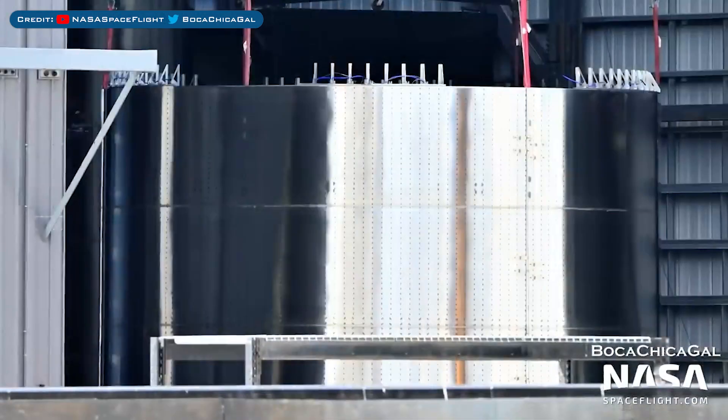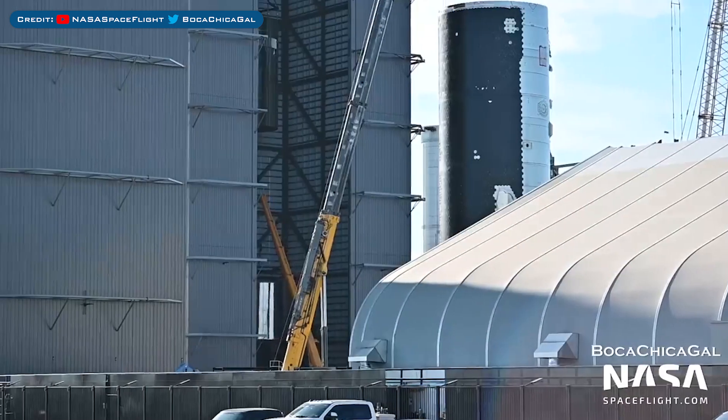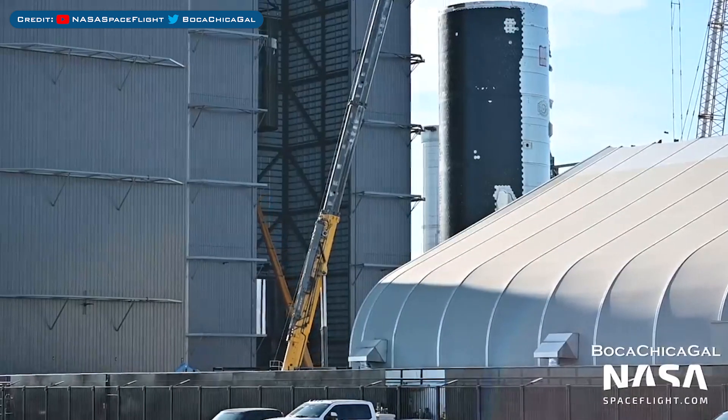Another Super Heavy Booster 7 section was moved into the high bay to be stacked. The other stack already in the high bay was lifted to be stacked on the new section.